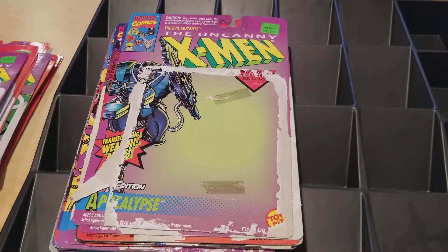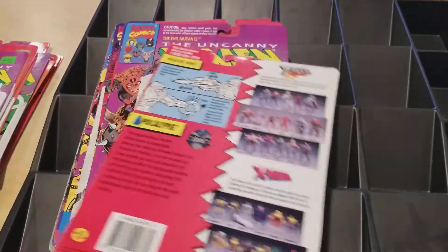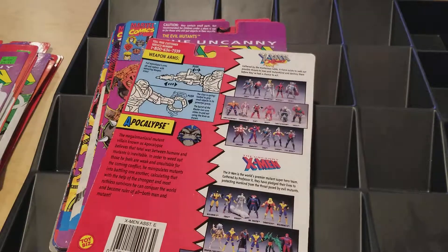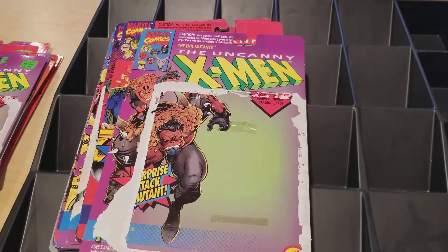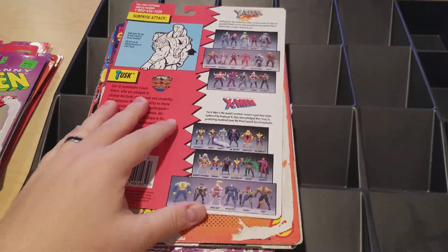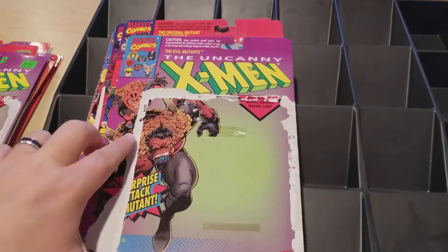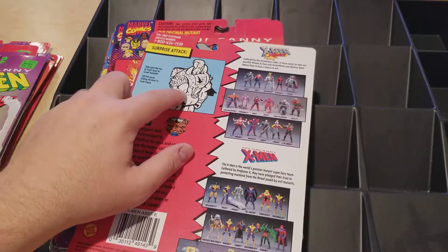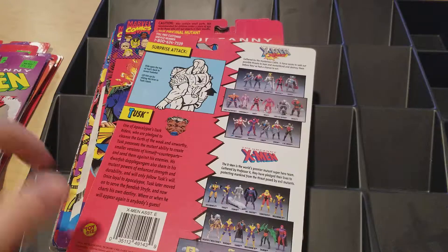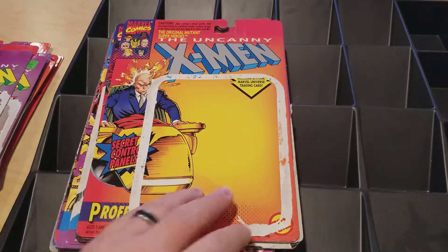This Apocalypse had different arms you could swap on — a chainsaw arm that didn't make much sense, but a big snapping arm that was really cool. The sculpt overall was really nice, the best Apocalypse at that time compared to the first one. Tusk had a back piece where a little mini figure was inside and popped out — I really liked that figure. I really wish they had made more Dark Riders to give more villains for the X-Men to fight. Here's Professor X in his wheelchair.